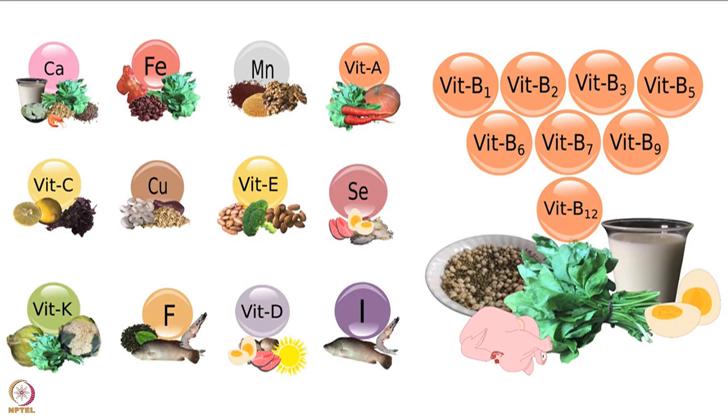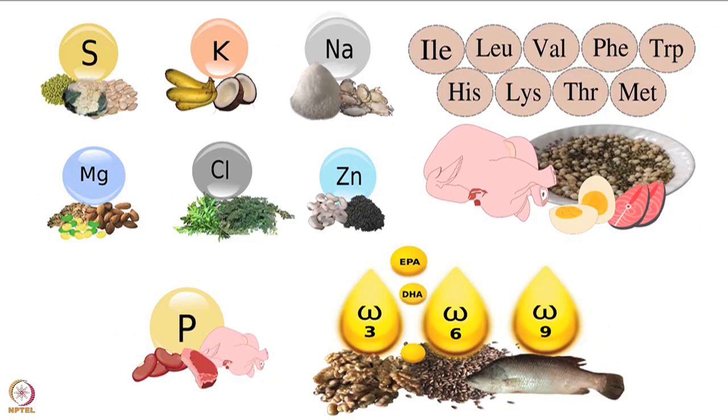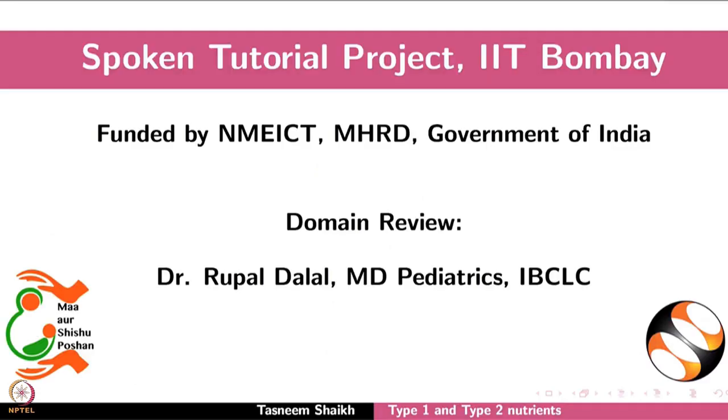Food sources of Type 1 and Type 2 nutrients are discussed in other tutorials. Please visit our website for more details. This brings us to the end of this tutorial.